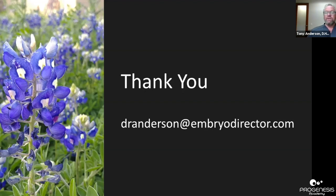If you want to get in touch with me, here's my email and I'm happy to help you get your snap biopsies going. Thank you so much.